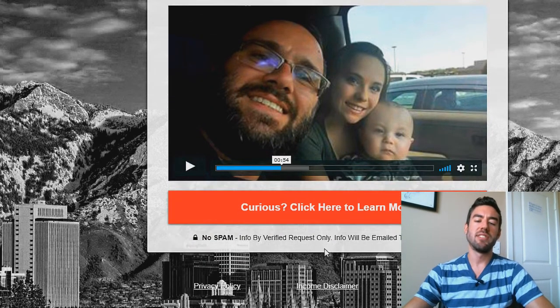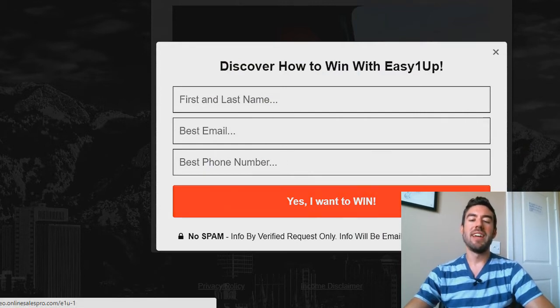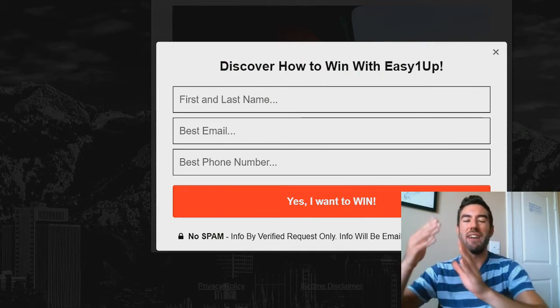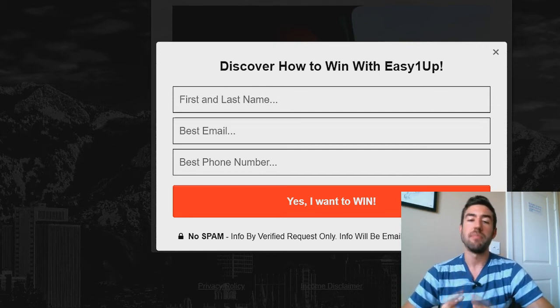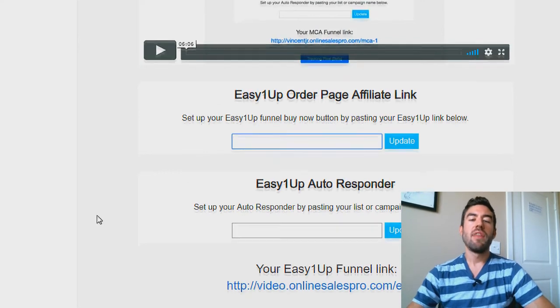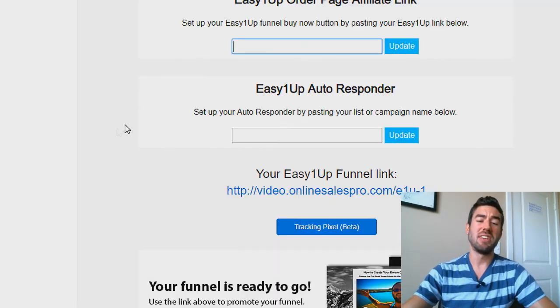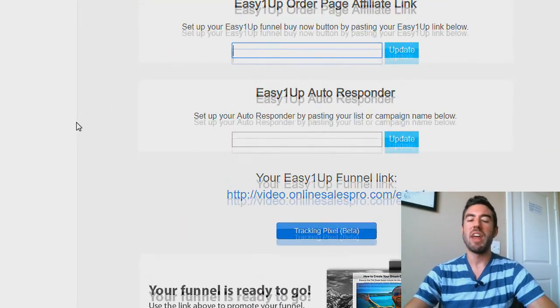Once the prospect watches this, they'll click here, put their name, email, and phone number, and submit — and it's going to get saved inside of your Aweber account, your email autoresponder. So you can have follow-up emails set up; they have training in Online Sales Pro on how to craft those messages. Once they submit, it's going to redirect to your order page affiliate link — that's where the person gets sent. Truly, absolutely powerful. You can see why so many Easy One-Up top reps have been quietly using this.